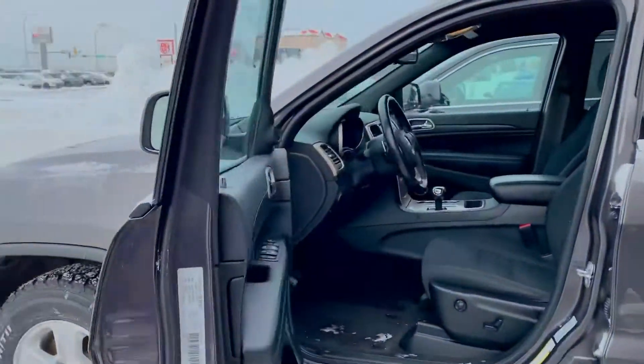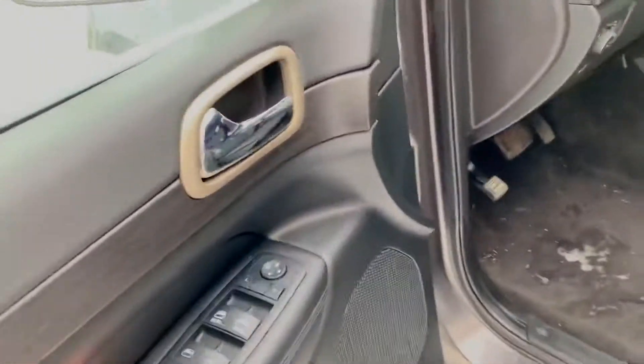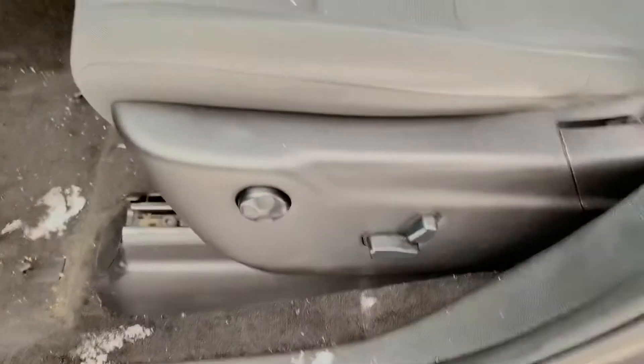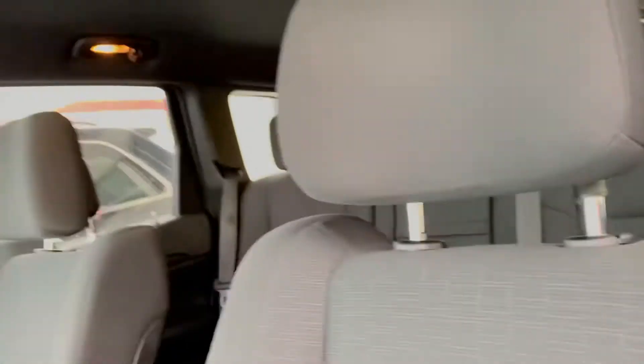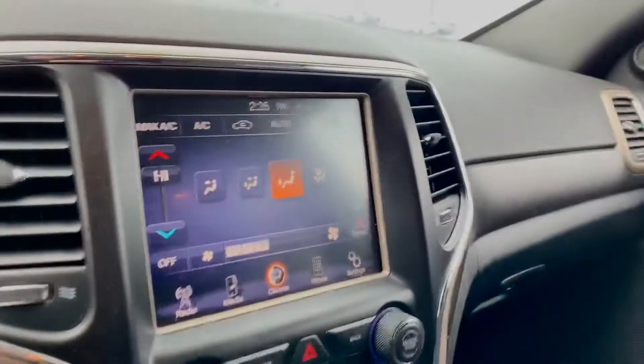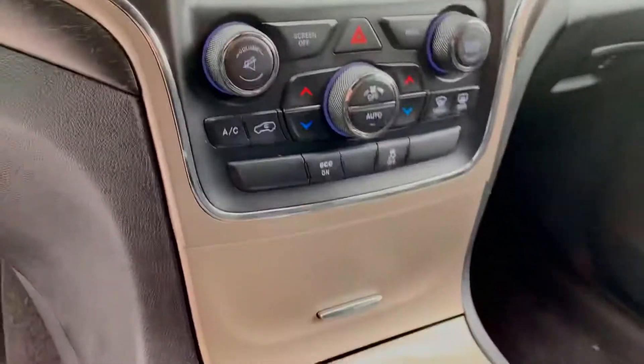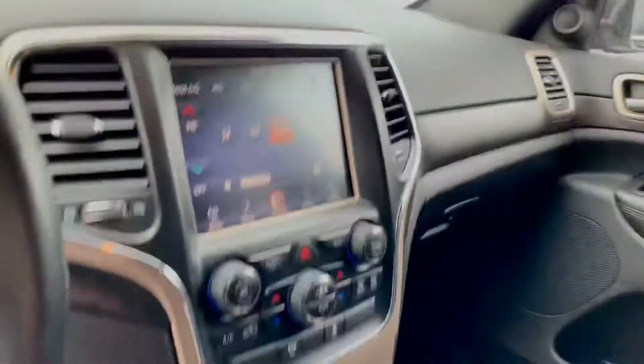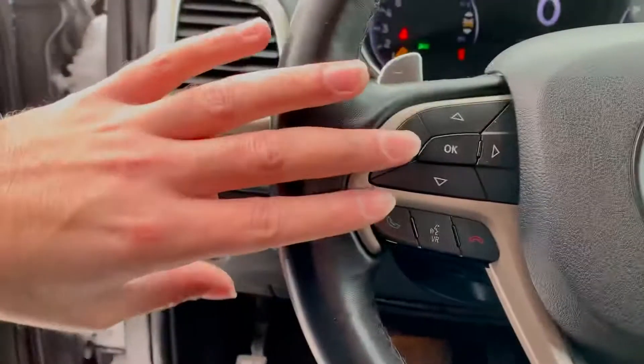Now coming over to the interior, I just want to point out some key features. We do have automatics, power locks, windows and mirrors. Seats as well with lumber support — cloth seats, very nice and in excellent condition. Touchscreen infotainment system, dual climate control, and this nice satin chrome tan trim on the inside. Digital cluster, as you can see, with hands-free controls and cruise controls as well.